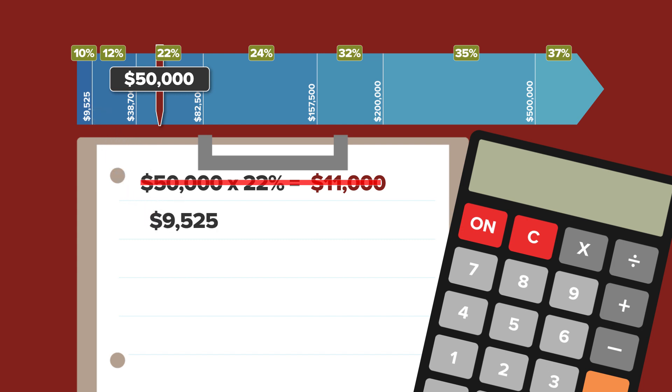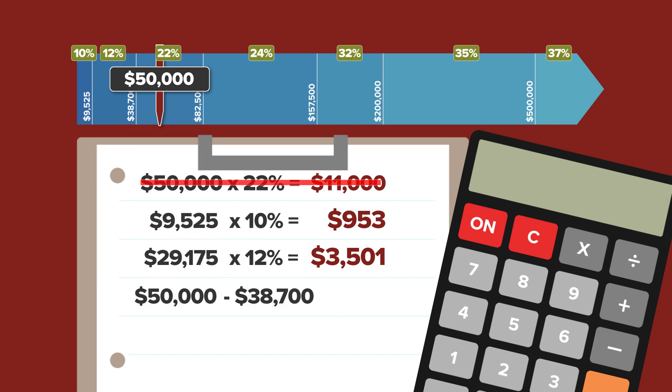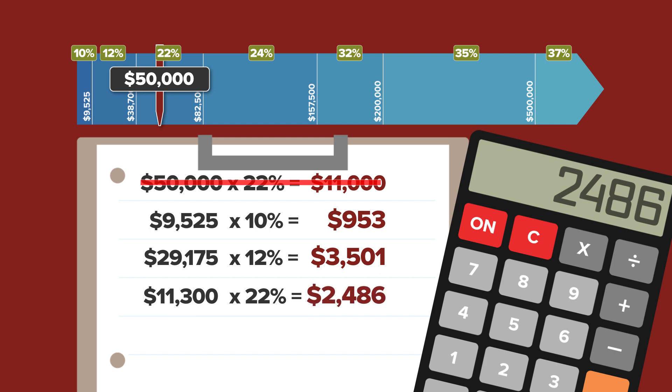The first $9,525 in earnings is taxed at only 10% — that's $953. Everything between $9,526 and $38,700, or $29,175 of the $50,000 in earnings, is taxed at the next higher bracket of 12%, equaling $3,501. Lastly, only the remaining balance over $38,700 — the highest $11,300 in earnings — is taxed at the maximum bracket of 22%, equaling $2,486.